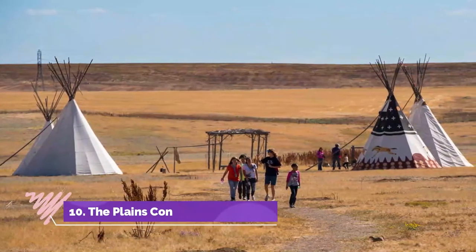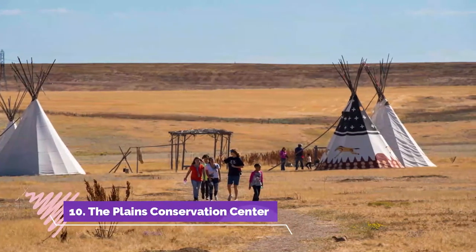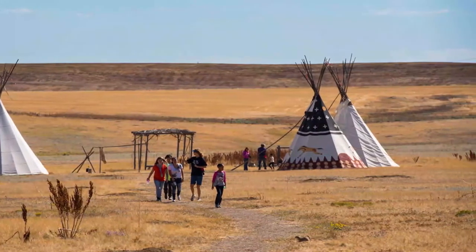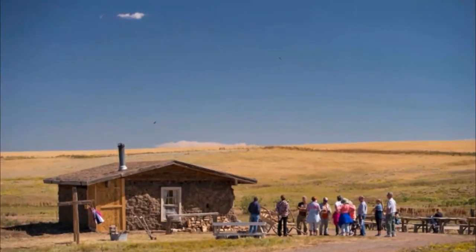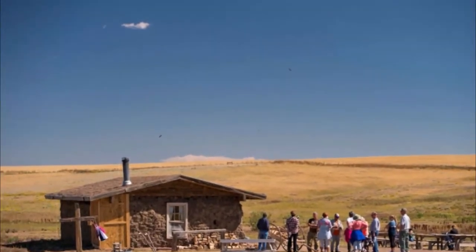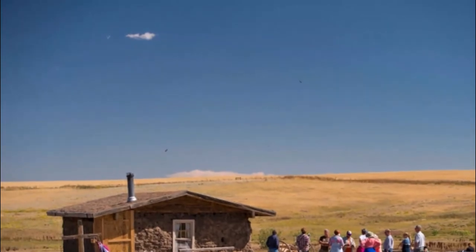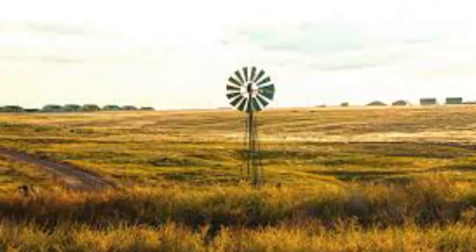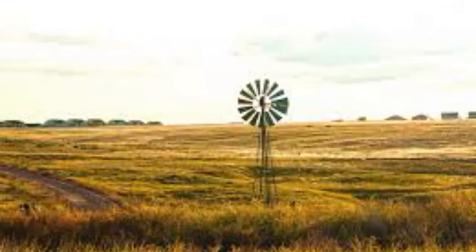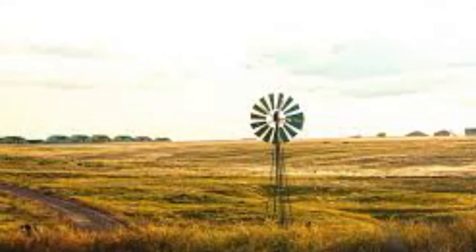Number ten: The Plains Conservation Center. Though Denver is a large metropolitan center offering travelers a variety of big city amenities and attractions, most of the rest of the state is a wild and natural wonderland among the most rugged and undisturbed in the lower 48. Located on East Hampden Avenue in nearby Aurora, the Plains Conservation Center is a protected natural area focused not only on habitat preservation but also on educating the public on the importance of being good stewards of the natural world.